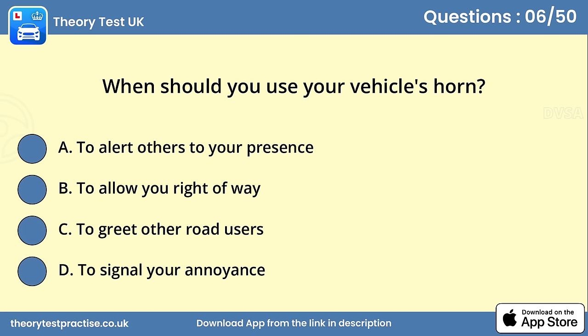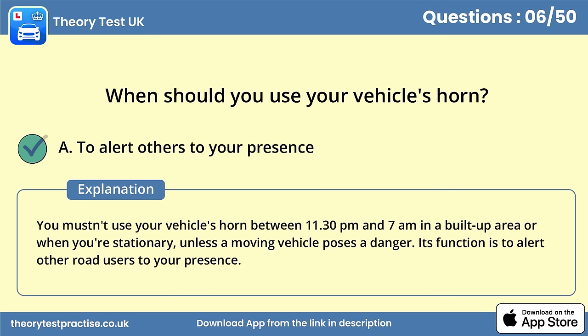Question 6. When should you use your vehicle's horn? Answer A: To alert others to your presence. You mustn't use your vehicle's horn between 11.30 pm and 7 am in a built-up area, or when you're stationary, unless a moving vehicle poses a danger. Its function is to alert other road users to your presence.